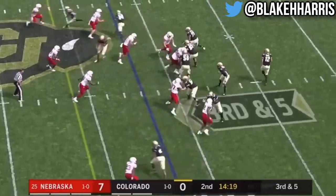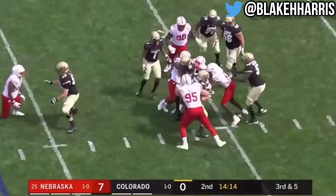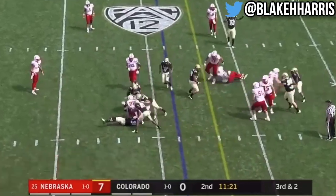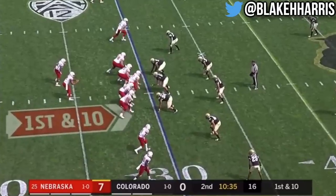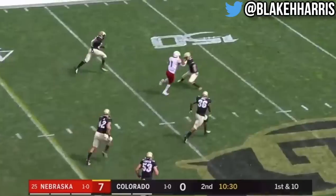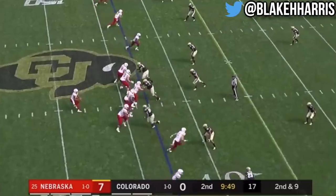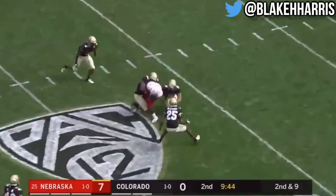On third and five, against pressure, Montez steps up, pocket collapsing, and down he goes — already the third sack of the game for Nebraska. Straight ahead, Washington, he's got no shot. On the 30-yard line, Martinez with a first down pass play, he's got all day and finds Robinson for a first down into Colorado territory on a gain of 25. Martinez again all day, straight to Spielman for a first down!